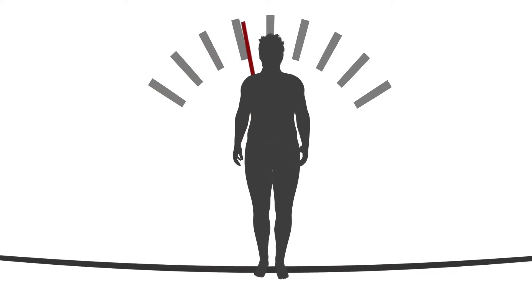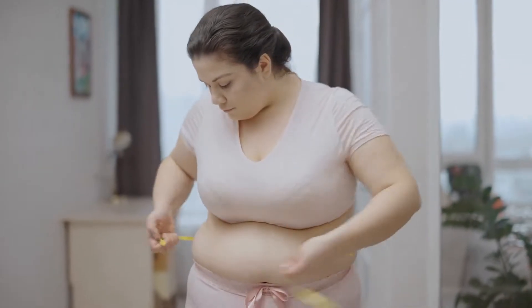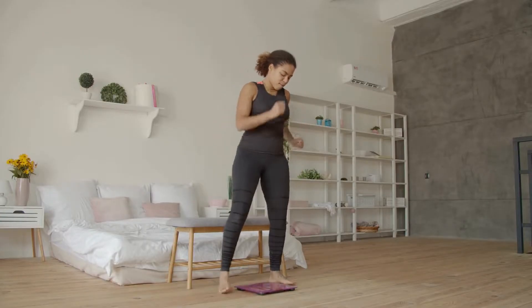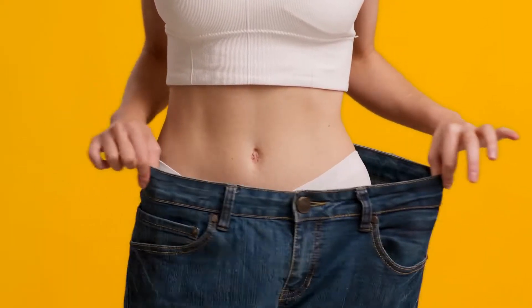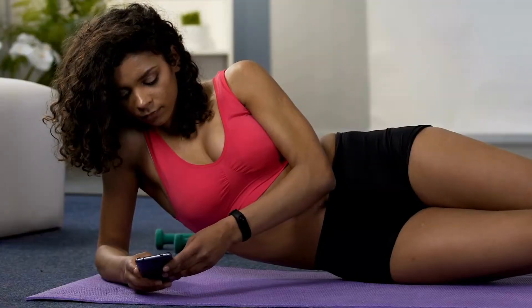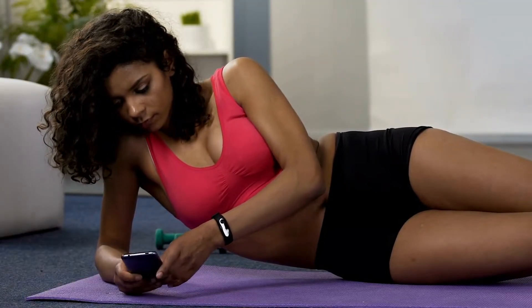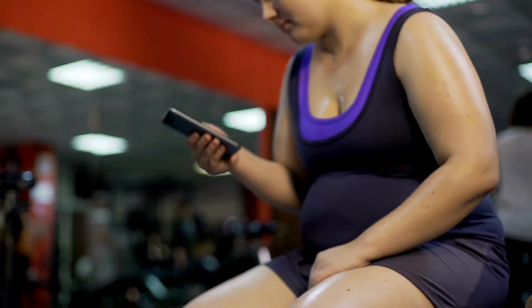Weight loss is a major goal for more than 40% of Americans. Is it something you're working toward, too? Maybe you want to shed some weight so you can feel healthier, or perhaps you're trying to make weight for a meet or want to step on stage as lean as possible. Whatever your ultimate goal is, there are lots of ways that you can speed up your weight loss efforts. Here are 9 ways to speed up your weight loss and burn more fat.